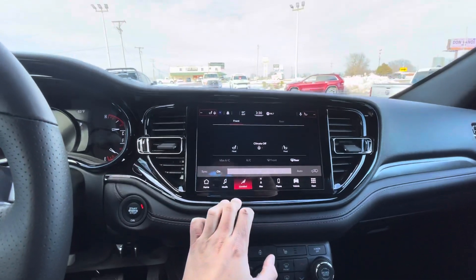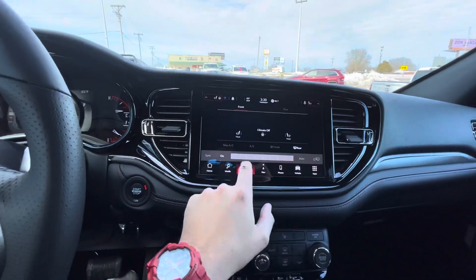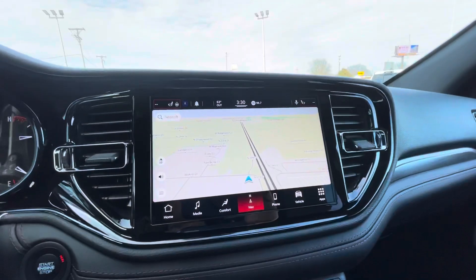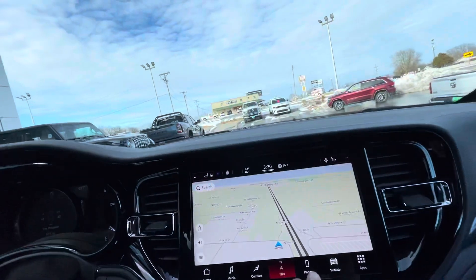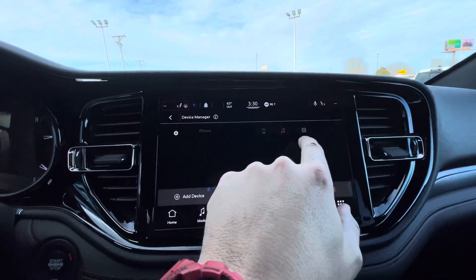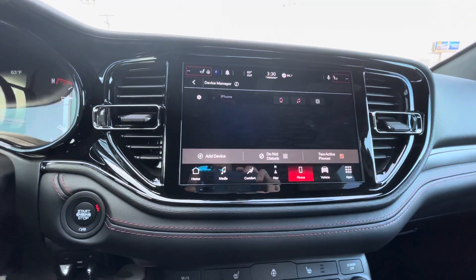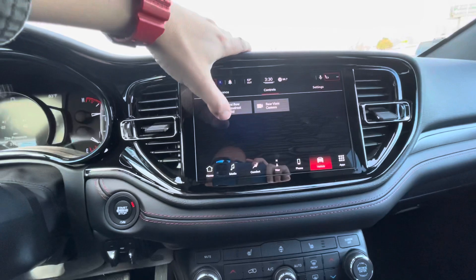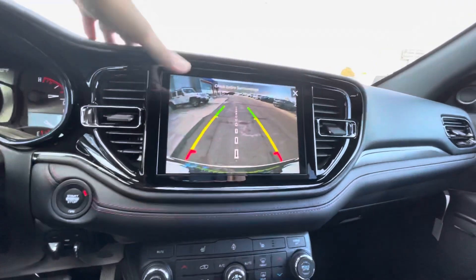Definitely the comfort climate controls — you got the front and the rear operated up here at the front. This right here is the new navigation system on the 10-inch screen. This is really cool because you're also able to hook up Apple CarPlay without using a cord, or Android Auto, whichever you have. You'll have different vehicle controls — this button folds down the back headrests. You got a pretty clear view and a big screen on the backup camera.